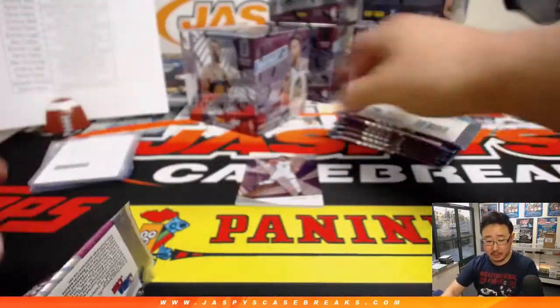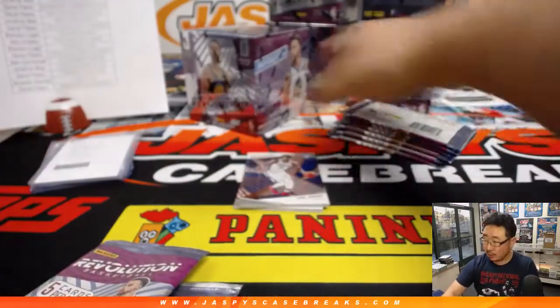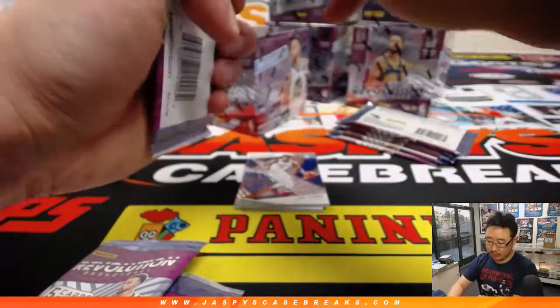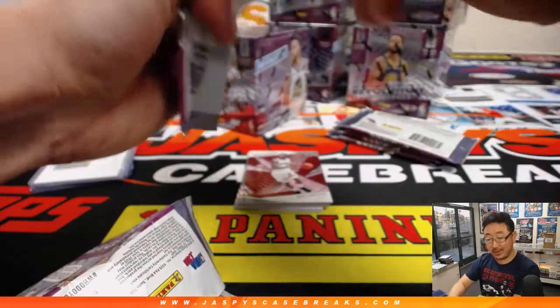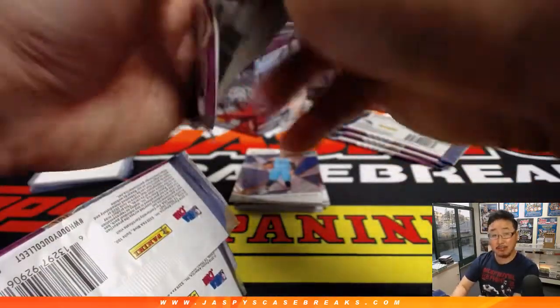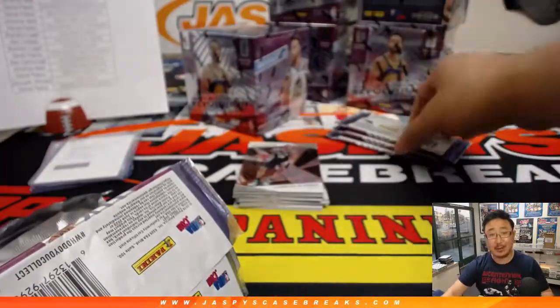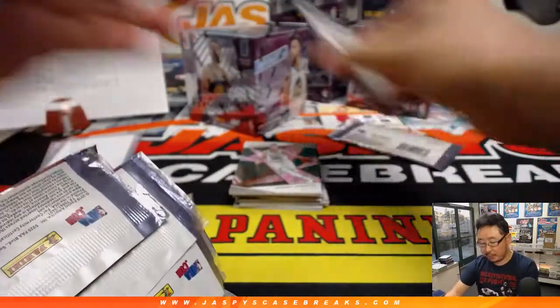This is Revolution Pick Your Team 26 from jaskiescasebreaks.com. The second half is in the store, boys and girls — so check that out if you want to do the second inner case. I think we got more too, so if you missed out the first time, don't miss out the next time you see another full case of Revolution posted.